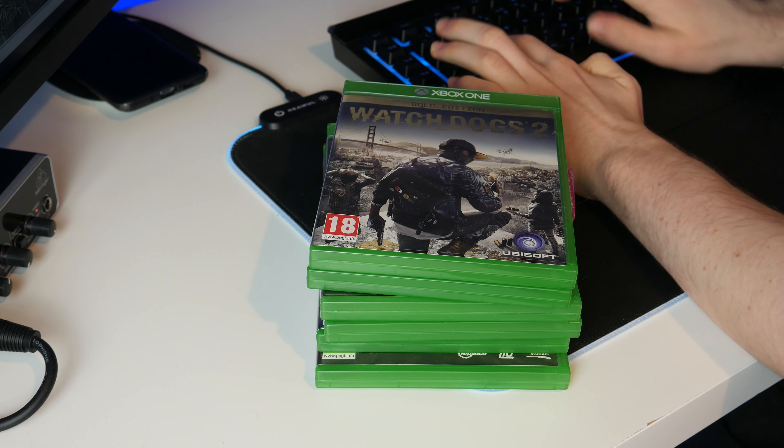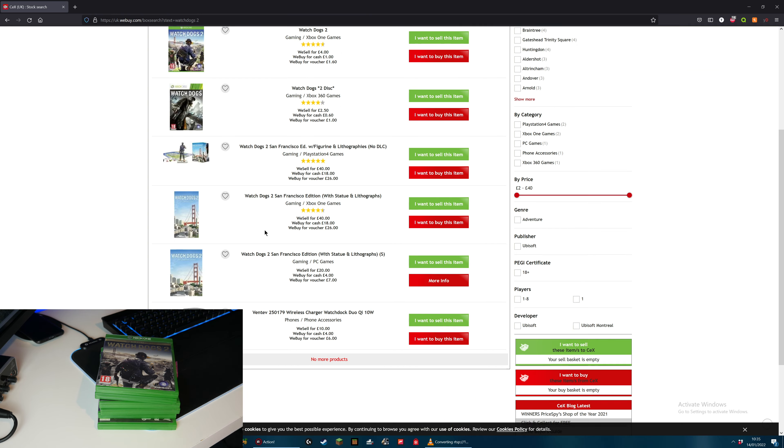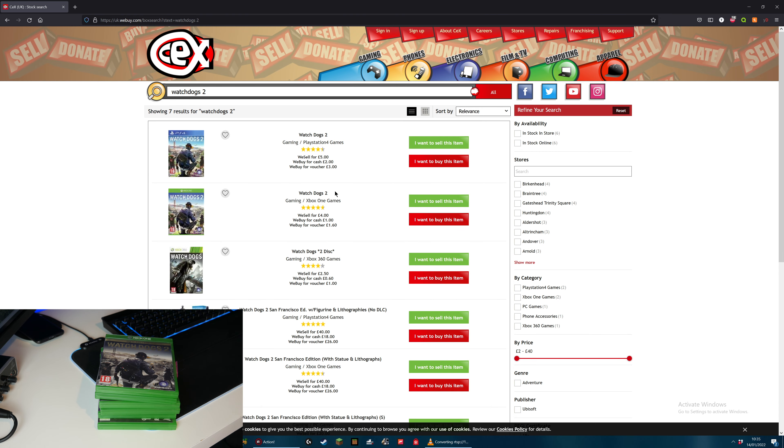All we have to do is search for the game. Let's search Watch Dogs 2 on the Xbox One and I must specify that we are looking at the cash value - I'm not interested in vouchers, I'm interested in cash. So they buy for cash £1, but mine is actually the gold edition. It doesn't look like they have the gold edition, so I'm going to have to just go with the standard. So I want to sell that item and they will give me £1 for it, which quite frankly is not a lot. I've now added that to the basket.